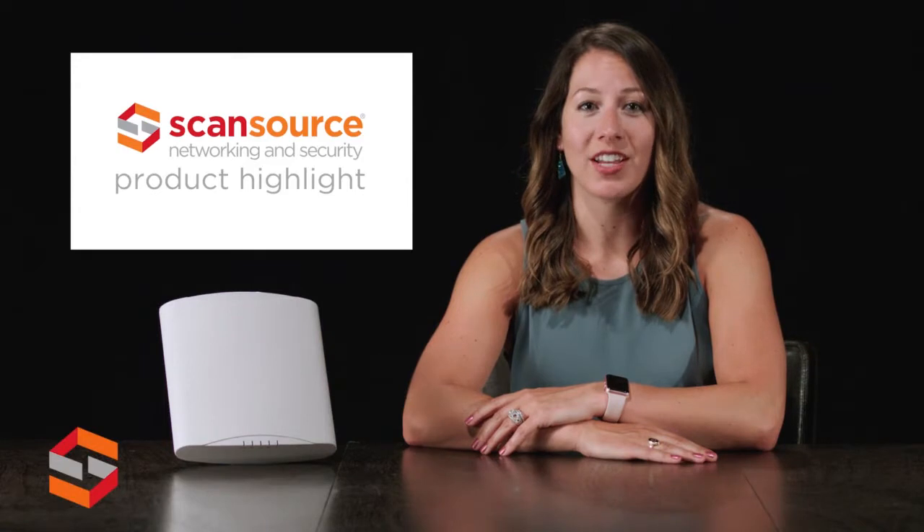Hi, this is Jessica Boyer, and today's product highlight covers the R720 access point from Ruckus Wireless. The R720 is the highest capacity access point Ruckus offers, with 4-stream 802.11ac Wave 2 Wi-Fi access. What really sets this access point apart is the ability to support multi-gigabit 2.5 gigabit per second speeds, which means you can reuse existing Cat5e cabling and maximize performance of your Wave 2 infrastructure.